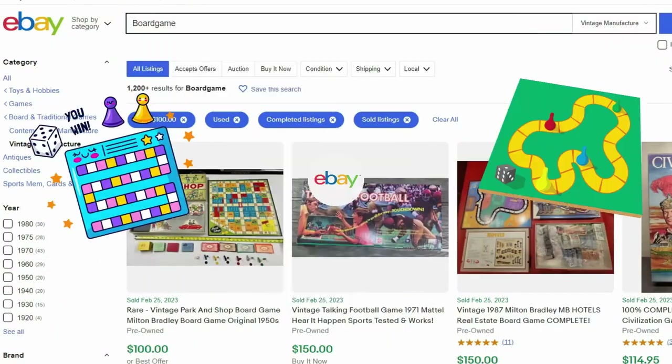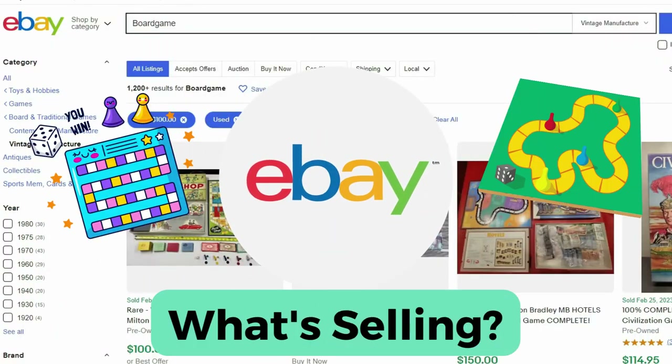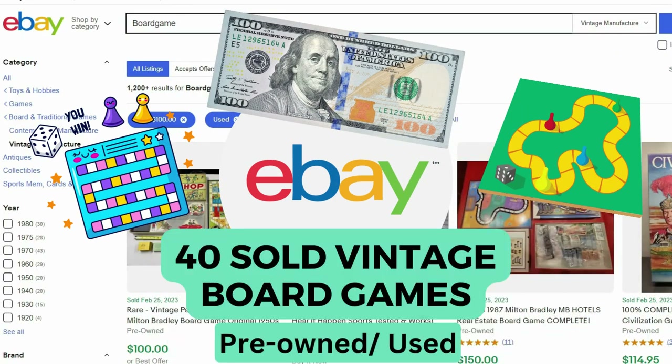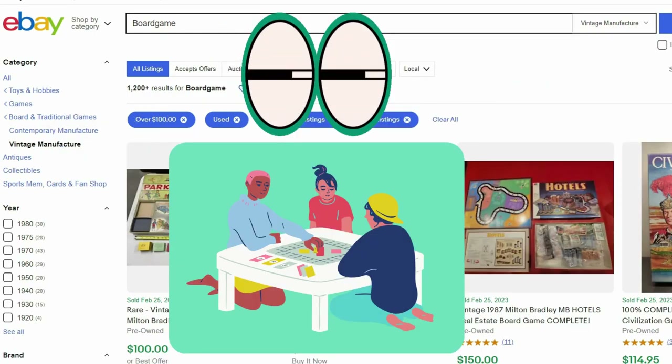Hello and welcome everyone. Today we're going to see which vintage board games are selling on eBay for $100 and up. I found 40 items sold in the last 90 days on eBay, and this list is very interesting. Maybe you've seen or played some of these games before. Let's get started.